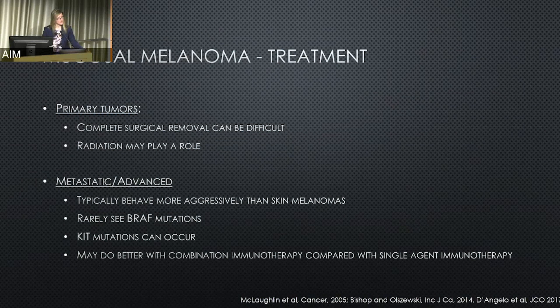We can see a mutation in another gene called KIT — and again, this is the genes in your cancer, not genes passed on through the family. These are patients where there may be greater benefit from trying combination immunotherapy, ipilimumab in combination with nivolumab, over single-agent PD-1 inhibitors in certain circumstances.